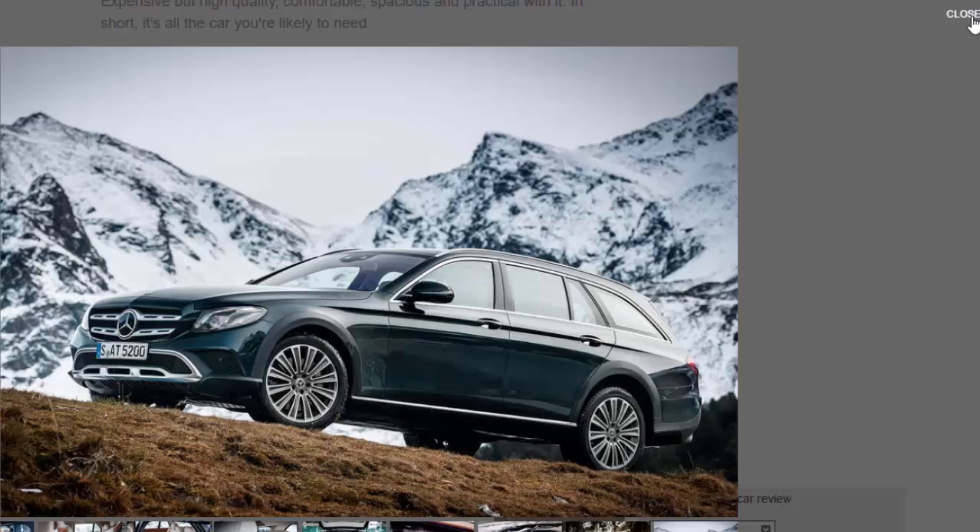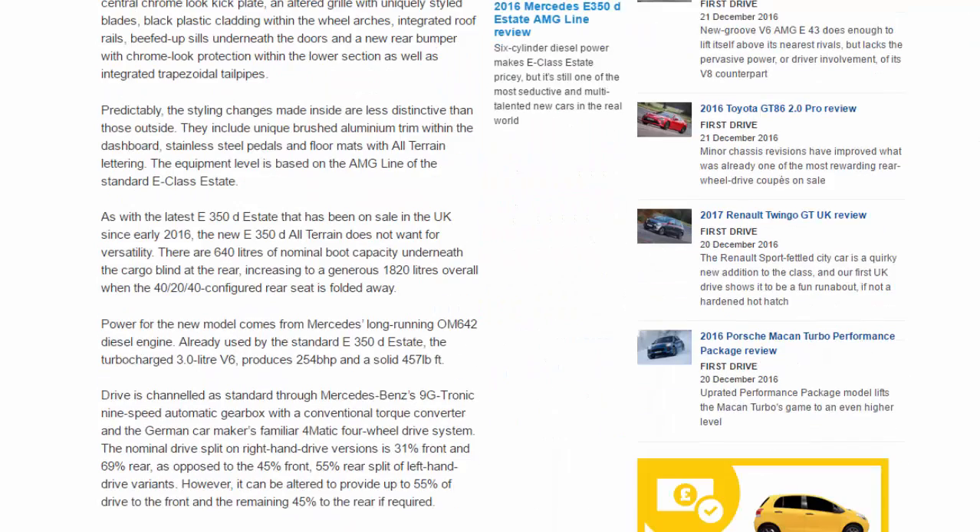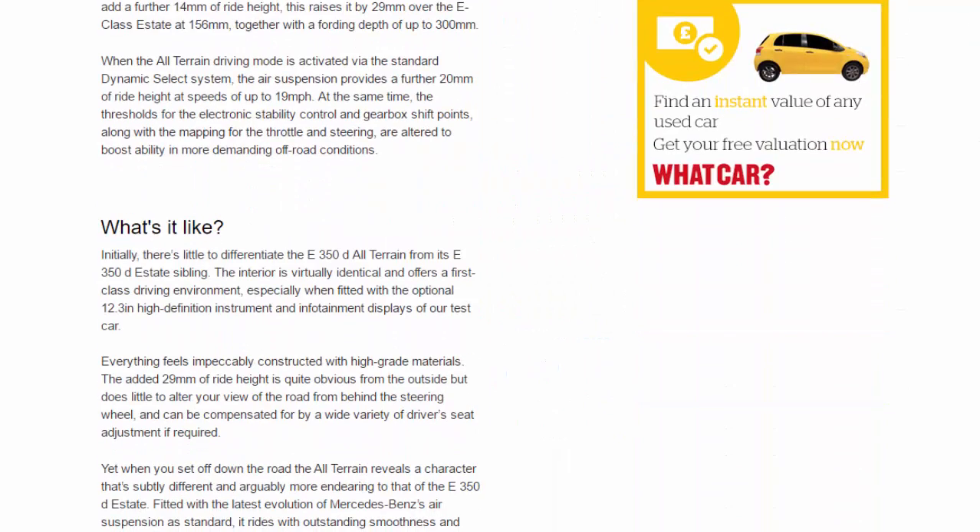This raises the car by 29 millimetres over the E-Class estate, to 156 millimetres of ground clearance, together with a fording depth of up to 300 millimetres when the All-Terrain driving mode is activated via the standard Dynamic Select system. The air suspension provides a further 20 millimetres of ride height at speeds of up to 19mph. At the same time, the thresholds for the electronic stability control, gearbox shift points, throttle and steering mapping are all altered to boost ability in more demanding off-road conditions.